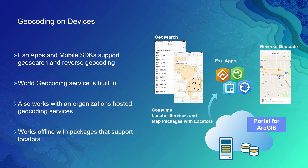Geocoding is also available on devices — for instance, field workers that need to leverage Esri search capabilities. Our apps and mobile SDKs support geosearch or interactive geocoding and reverse geocoding. Mobile geocoding works as an online service or through offline services through the packages that are built with the desktop application.